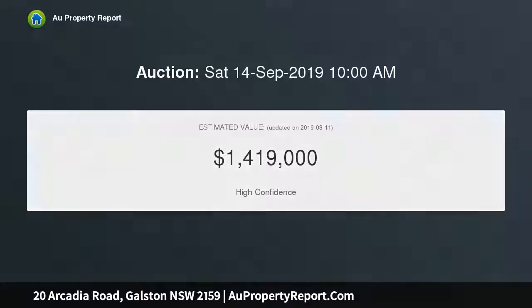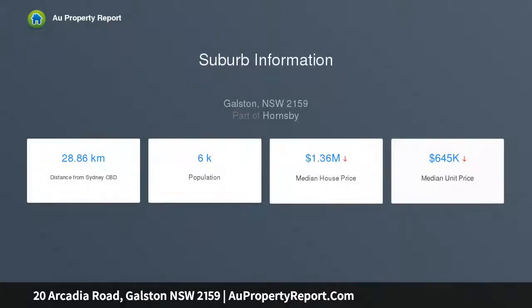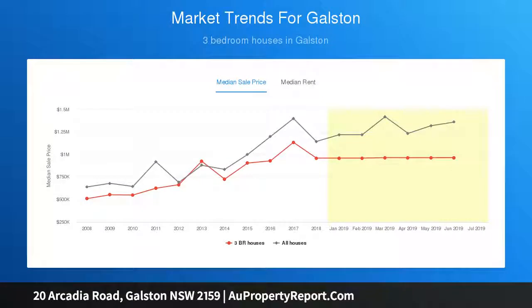Sitting on a huge 880 SQM block of land, it boasts three double bedrooms, polished floorboards, high ceilings, upgraded kitchen, spacious front veranda and rear covered deck. Enjoy single-level living but have the advantage of a massive under-floor area capable of accommodating three vehicles, a workshop and cellar.